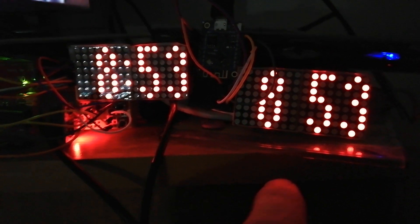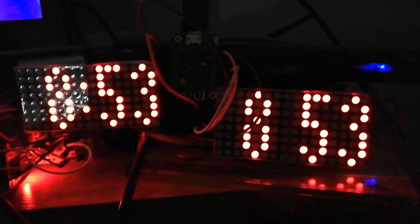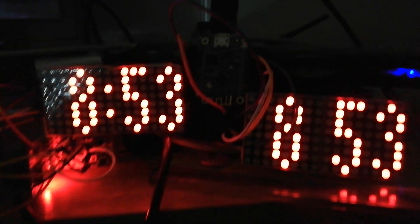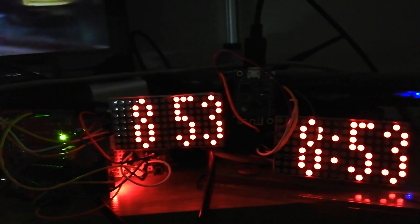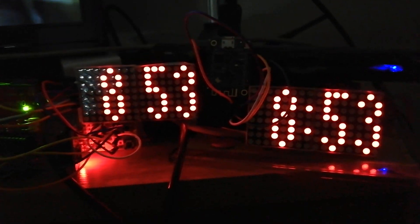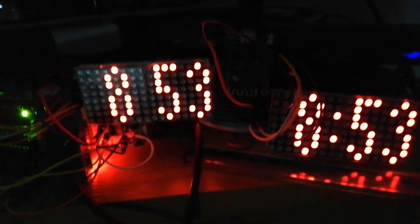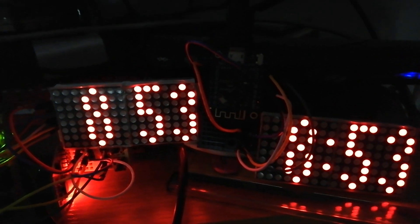Here is a clock with ESP8266, or Wemos D1 mini. It is connected to a home Wi-Fi network and gets data from the internet via an NTP server.